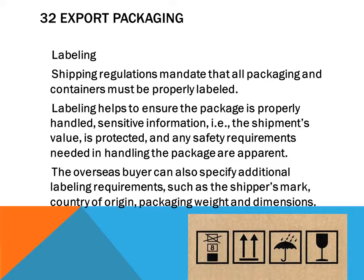Shipping regulations mandate that all packaging and containers must be properly labeled. Labeling helps ensure the package is properly handled, sensitive shipment value information is protected, and safety handling requirements are apparent. The overseas buyer can also specify additional labeling requirements such as shipper's mark, country of origin, and packaging weight and dimensions.